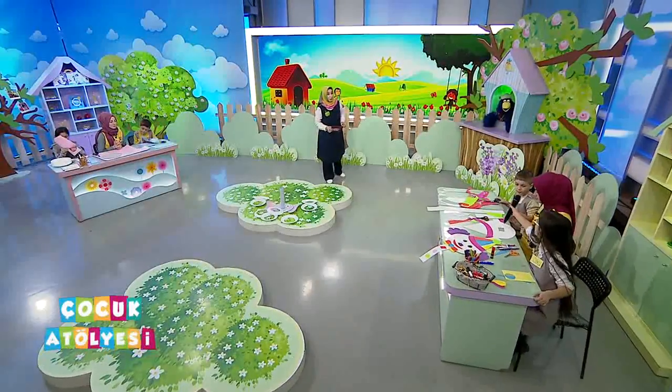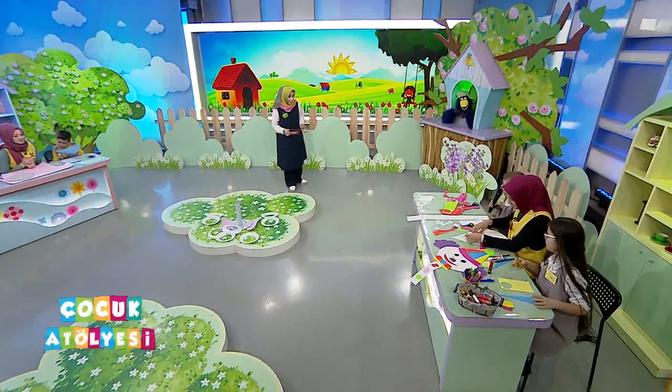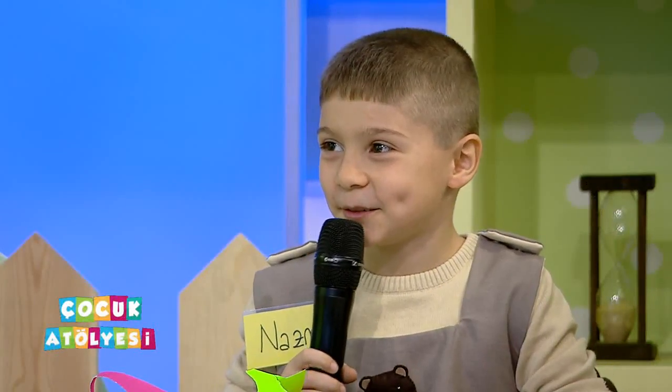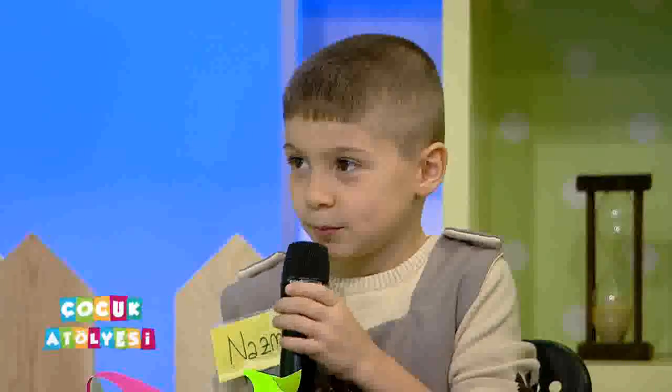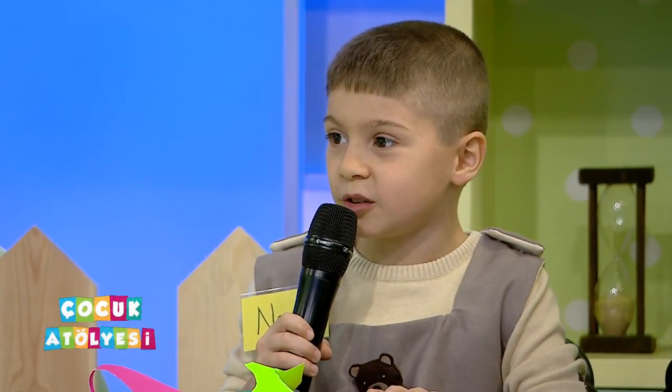Mikrofonu Nazmi'ye uzatalım, onun sesini de duyalım. Nasılsın Nazmi? İyiyim. Nazmi de çok heyecanlıydı yayından önce, hala mı heyecanlısın? Evet. Biraz biraz azalacak inşallah. Seni de tanıyalım. Benim adım Nazmi Gülten, Üçbeye gidiyorum.